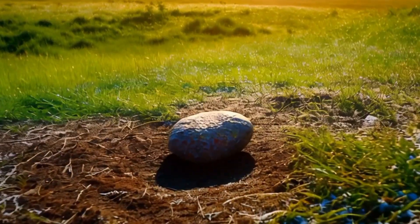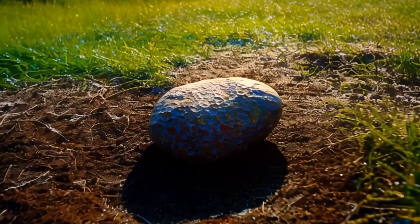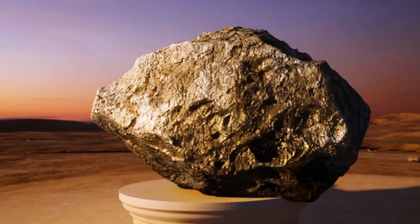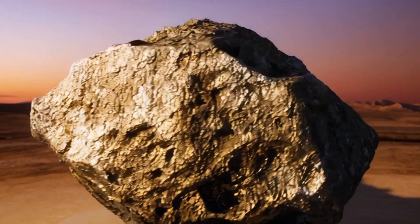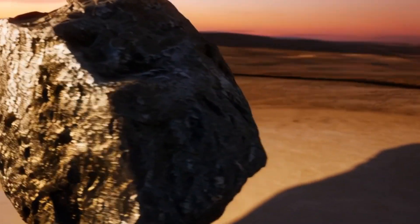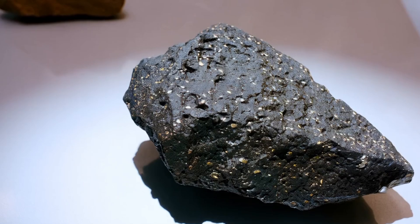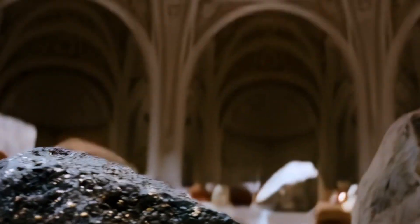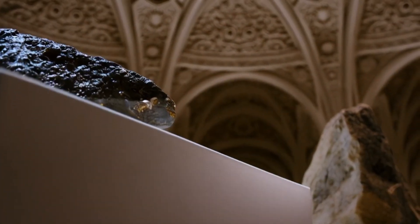You might be wondering, what exactly are stone meteorites, and how are they different from the ordinary rocks we see on Earth? Stone meteorites, also known as stony meteorites, are the most common type of meteorites, making up about 94% of all meteorite falls on Earth. They are mainly composed of silicate minerals, the same minerals that form most of the Earth's rocks.